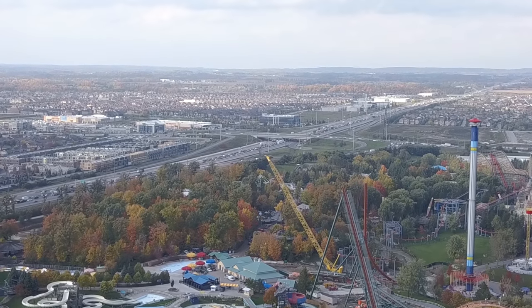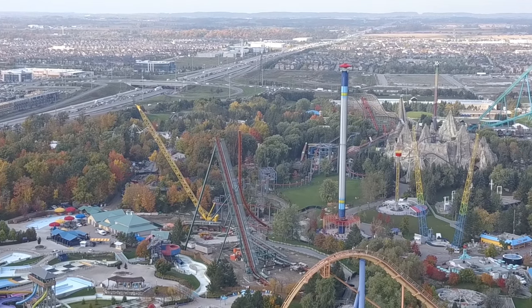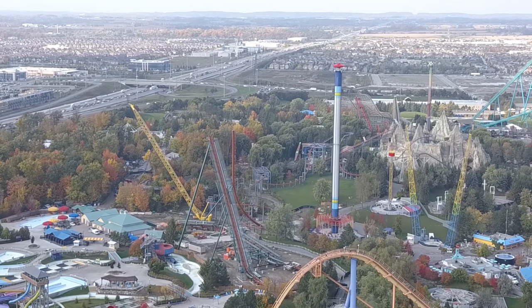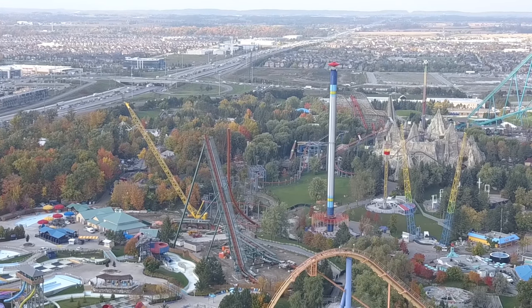That's the challenge with B&Ms and other coasters that have fewer supports now — it does make it harder to construct, but it's definitely a lot more beautiful, and it makes more sense to have fewer supports because the coaster almost supports itself.